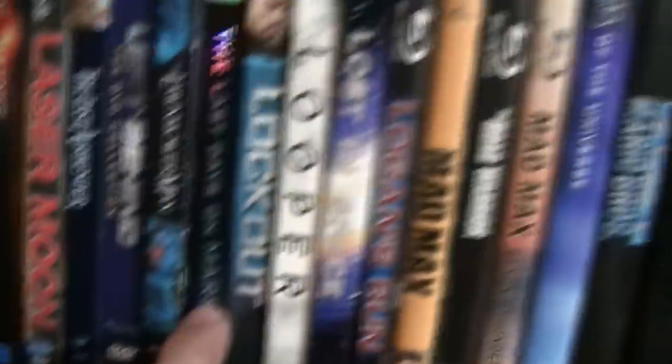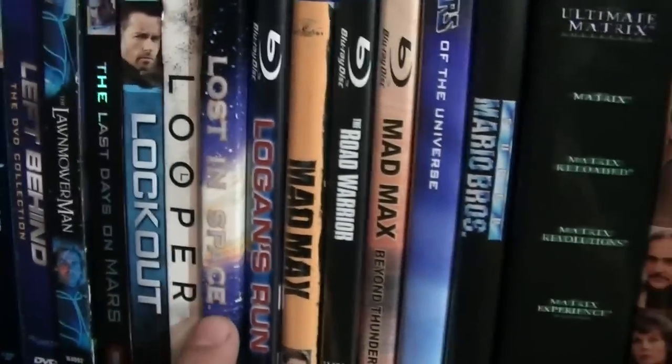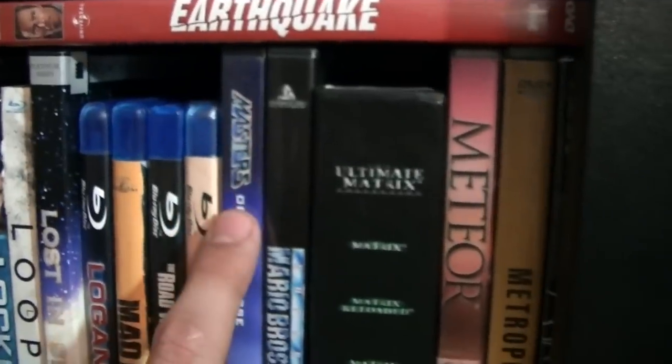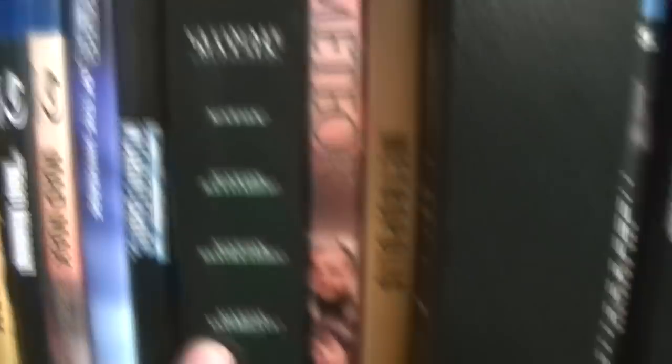Last Days on Mars, Lockout, Looper, Lost in Space, Logan's Run, The Mad Max Trilogy, Masters of the Universe, Super Mario Bros., and The Ultimate Matrix Collection.